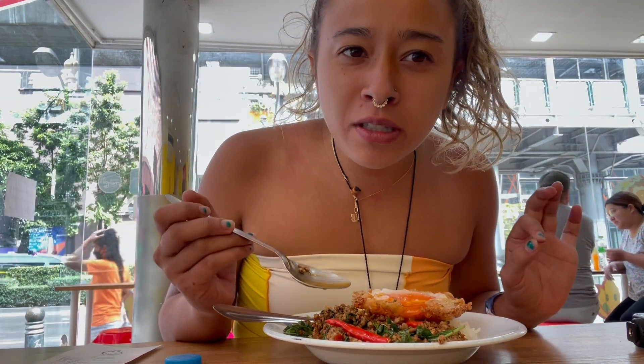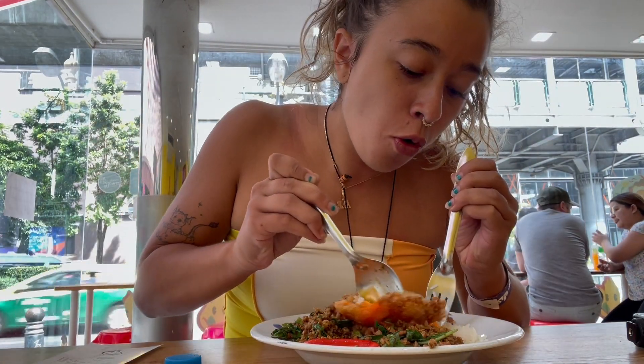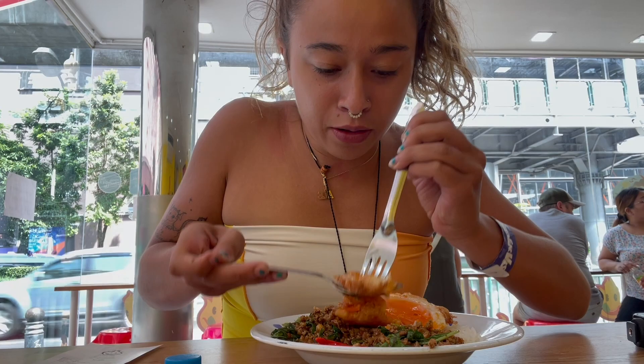You know what always makes everything better? Garlic. I can taste that. For me, the egg is probably my favorite thing here.